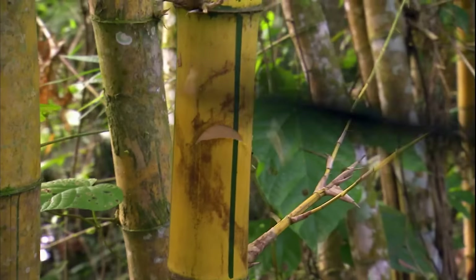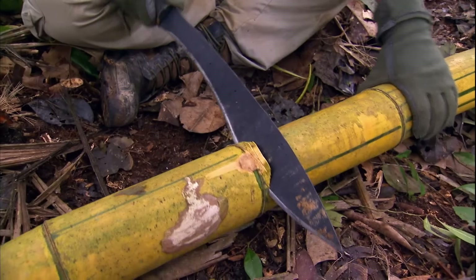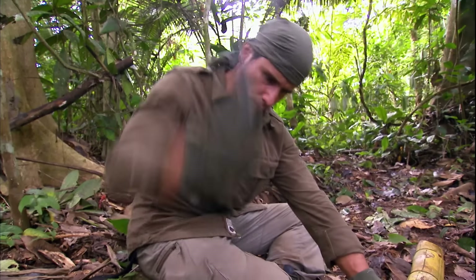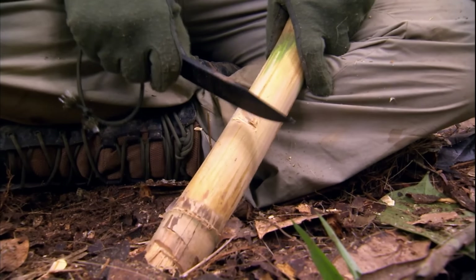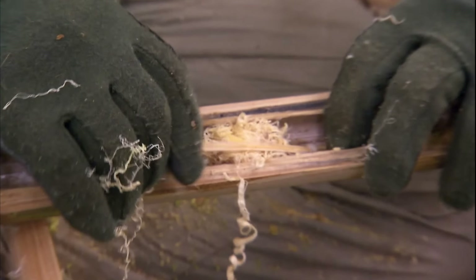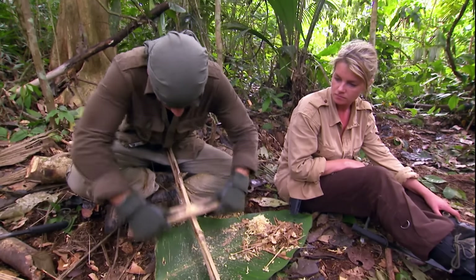Michael finds a bamboo grove, cuts down some dry bamboo, and returns to camp to make water storage jars and a container for boiling water. He plans to use the fire saw method: splitting a bamboo in half, scraping bamboo shavings for tinder, cutting a groove in the bamboo for friction, placing the tinder behind a hole in the groove, and securing it with a small stick. Finally, he vigorously rubs the two bamboo pieces together.